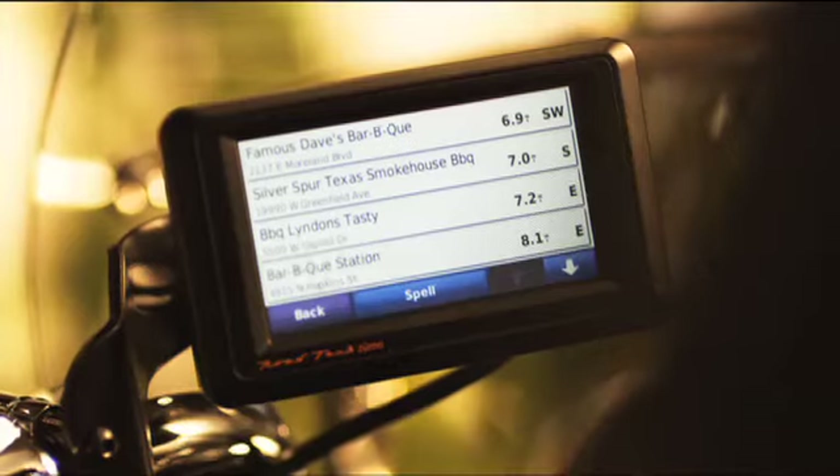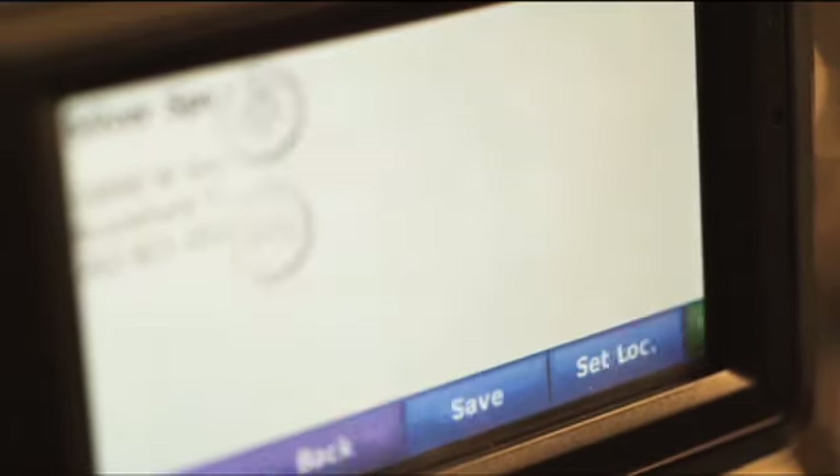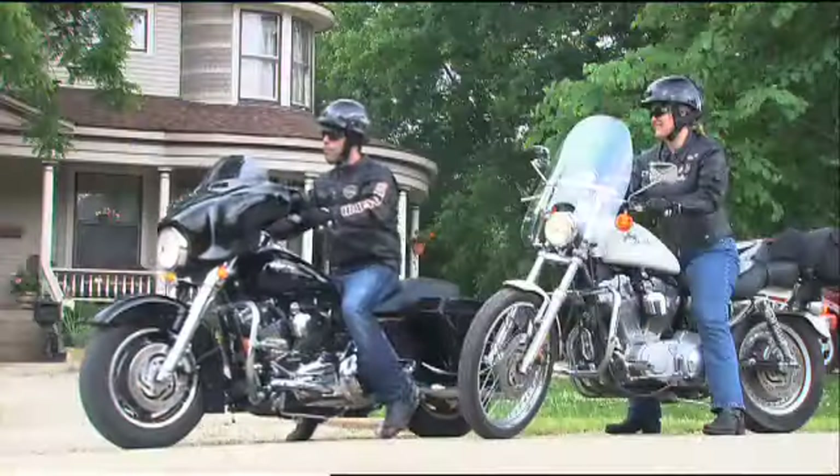The brilliant color touchscreen is easy to see in the dimmest or brightest light, and it's simple to operate even wearing gloves. Just give it a destination and roll on the throttle.